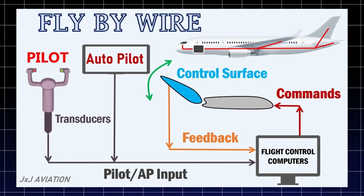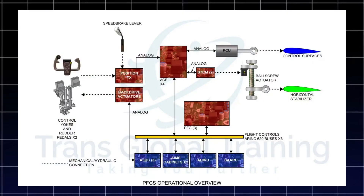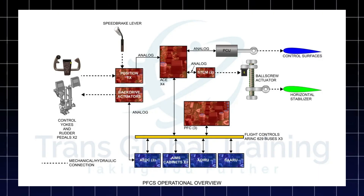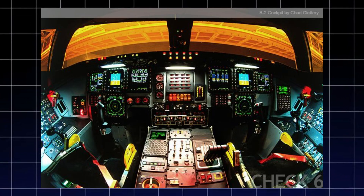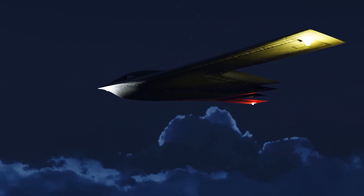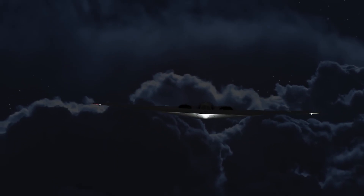To solve this, engineers use a system called fly-by-wire. Instead of the pilot making every movement, a computer helps control the plane. This system makes tiny changes all the time, adjusting the wings and surfaces so the B-2 stays level and on course. The computers are so advanced and secret that almost no one knows exactly how they work. Because of fly-by-wire, the B-2 can perform moves no one thought possible for a plane of its size, flying steadily and smoothly, making it even harder for enemy radar or heat sensors to track.